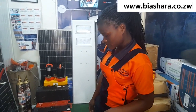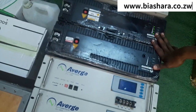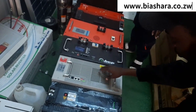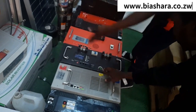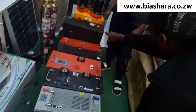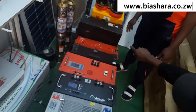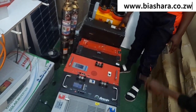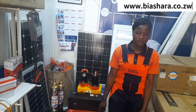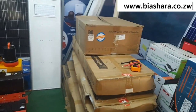What about the 48 volt batteries? How much are they? The 48 volts 100Ah is $1,100. And the 48 volts 150Ah is $1,300 USD.